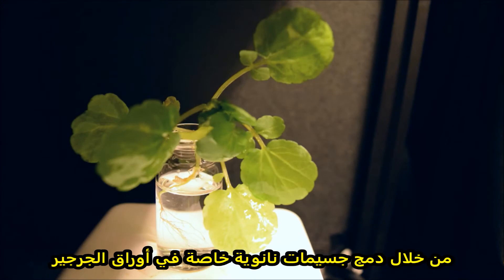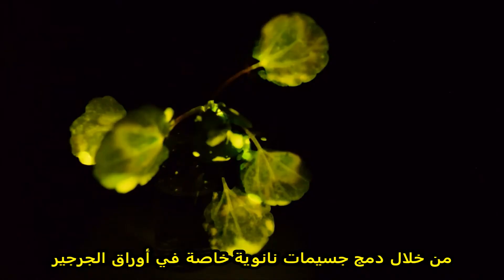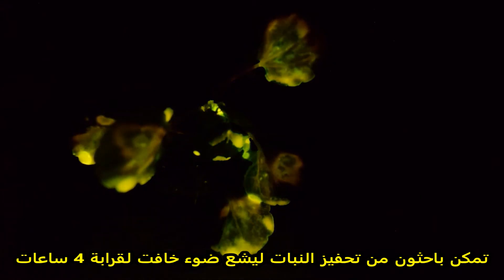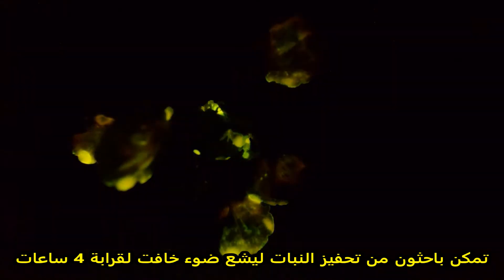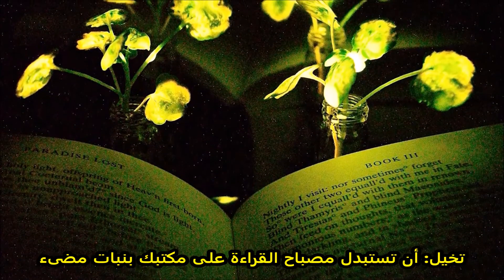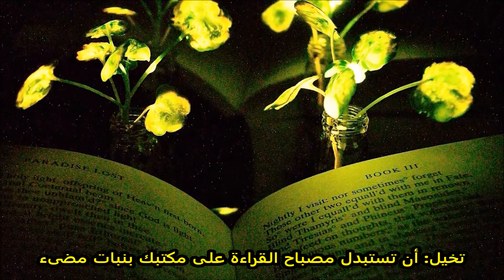By embedding specialized nanoparticles into the leaves of watercress plants, MIT engineers have been able to induce the plants to give off a dim light for nearly four hours. They believe that with further optimization, such plants will one day be bright enough to illuminate an entire workspace. Imagine that instead of switching on a lamp when it gets dark, you could read by the light of a glowing plant on your desk.